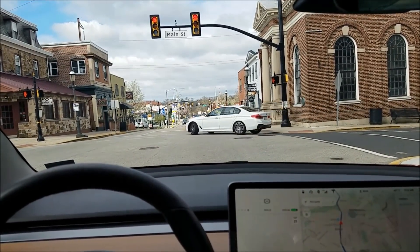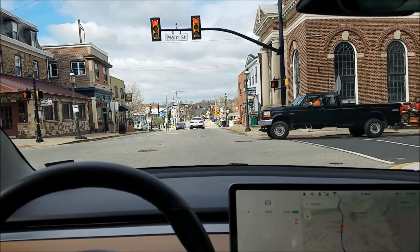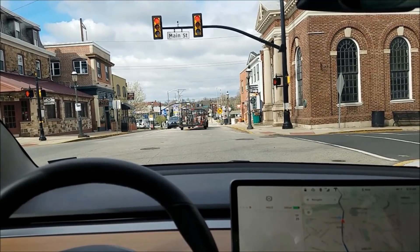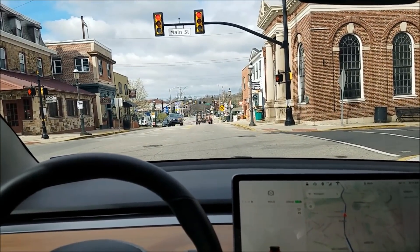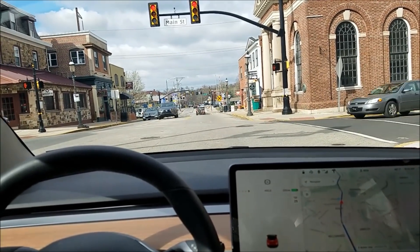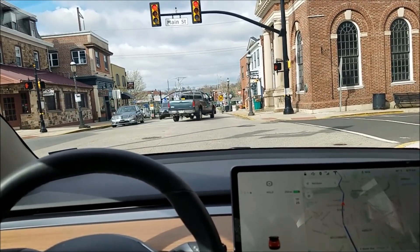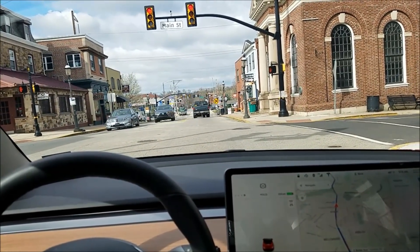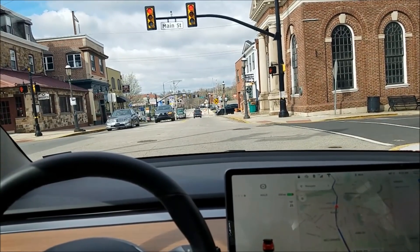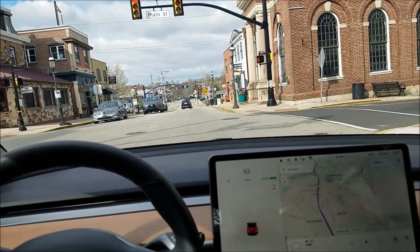I've been talking about how a great next step would be allowing autopilot to at least acknowledge stop signs and red lights — not do full self-driving, but just slowly enhance autopilot. I could see something like an autopilot 3 and autopilot 4, basically just improving autopilot so it can be used more and more in various situations, with the user still fully responsible.